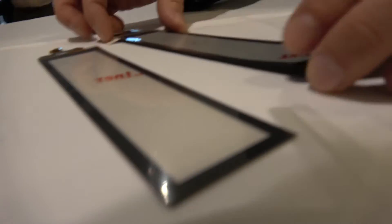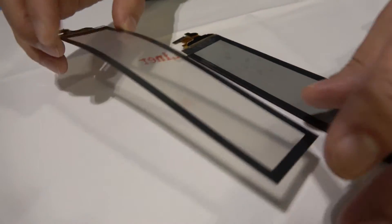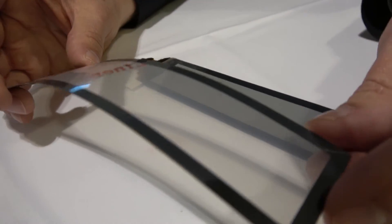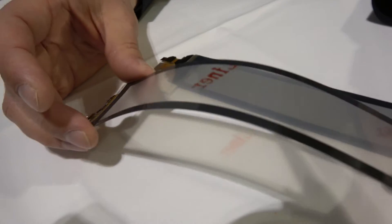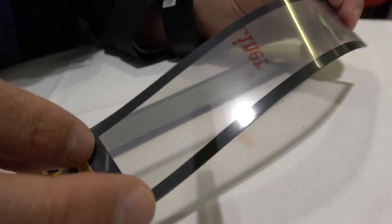This display shows the touch sensor — it's connected to the touch sensor, which is Kanatu's technology. This is a one-plastic solution where the touch sensor is integrated on a single thin 50-micrometer substrate.